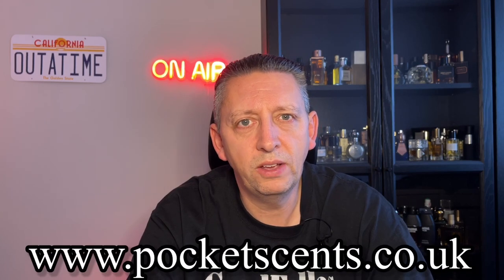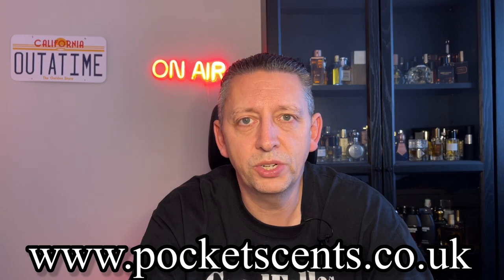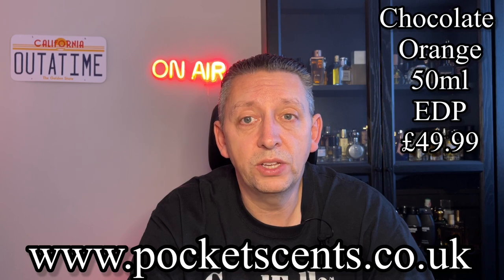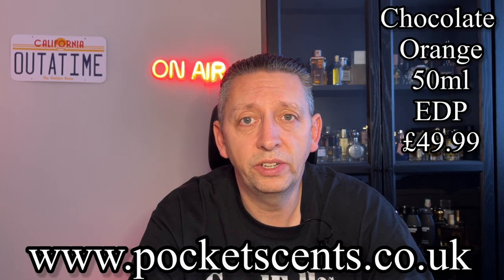Price and availability — I think you can only get this from the Pocket Scents website; I'll put a link on the bottom of the screen and in the description. For 50 ml of Eau de Parfum you're talking $49.99. The notes listed on the website are chocolate, orange peel, red chili pepper, and amber. I get a bit more than that, but we'll discuss that as we go further into the fragrance.